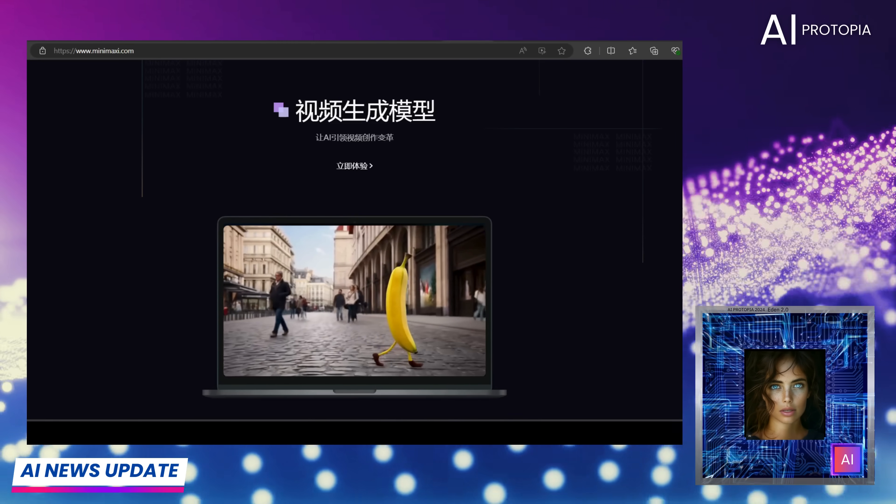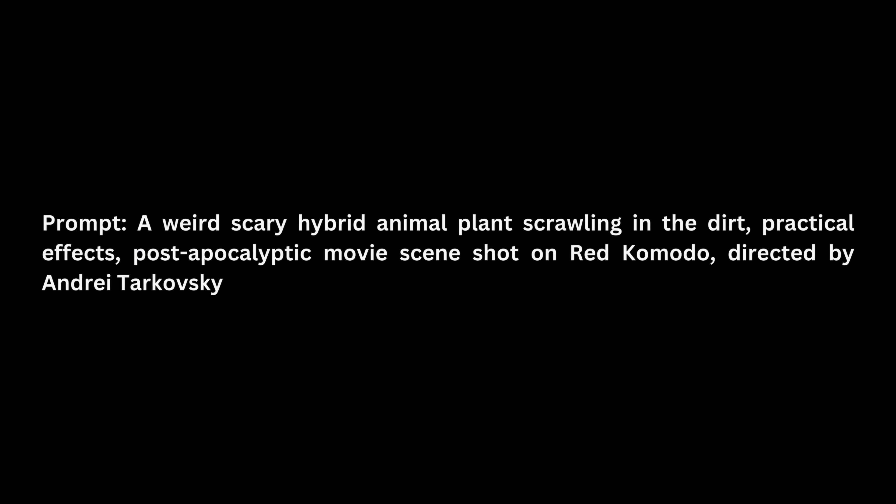So let's see how it measures up against the veterans. Our first prompt has been pulled straight from the Minimax site — we thought this would be a good place to start. The prompt: a weird, scary hybrid animal-plant crawling in the dirt. Practical effects. Post-apocalyptic movie scene shot on Red Komodo, directed by Andrei Tarkovsky. Normally we upscale to 4K, but for this video we'll keep the resolutions native for comparison.